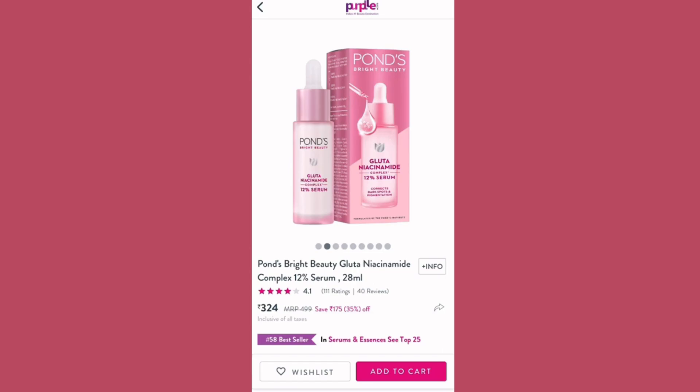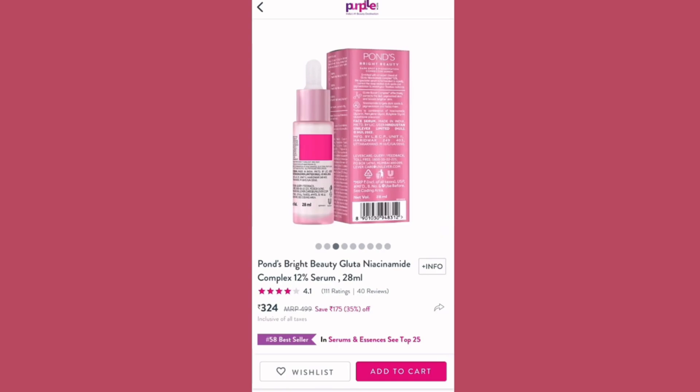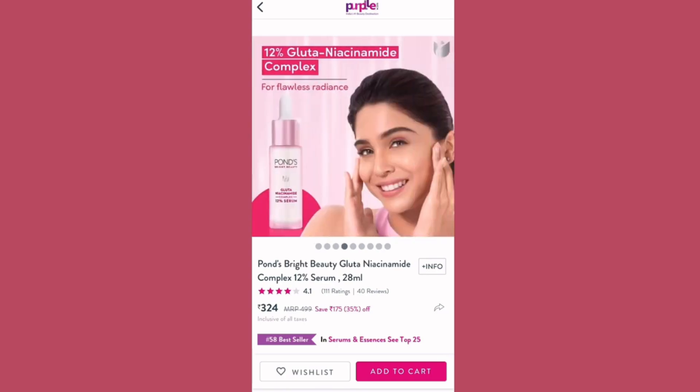I searched and found this product: Pond's Bright Beauty Glutanacinamide Complex 12% Serum, 28ml. This product is priced at ₨345. Actually, this is a discounted price — the original price is ₨439. So you can save and get it for ₨345.